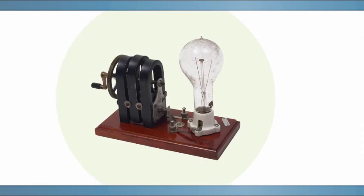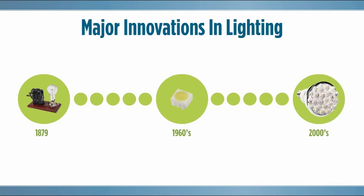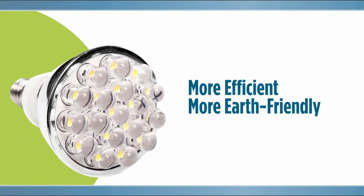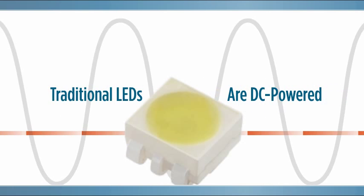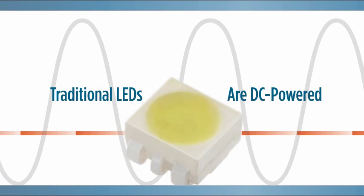Since the invention of the light bulb, nothing has changed lighting quite like LED technology. It's more efficient and earth-friendly than traditional lighting. And while it has incredible potential as a light source, traditional LEDs are DC. Powering DC LEDs with AC voltage can be a serious challenge.